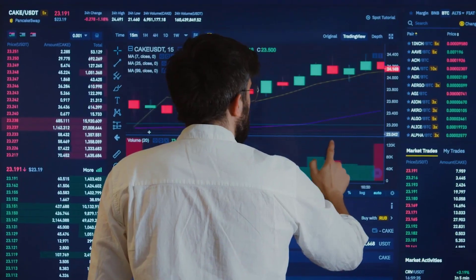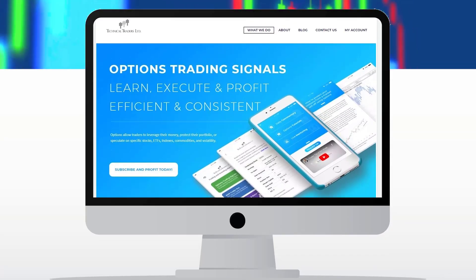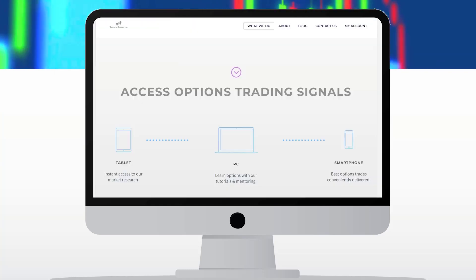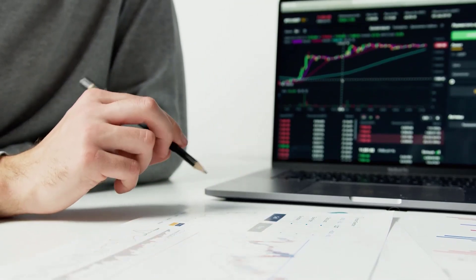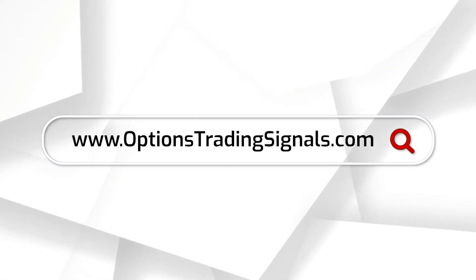Do you trade options and need help growing your account? Are you trying to generate consistent monthly income? No matter your trading account size, OptionsTradingSignals.com will teach you how to find winning option plays, execute trades, and profit from the passage of time known as theta. Visit www.OptionsTradingSignals.com today.